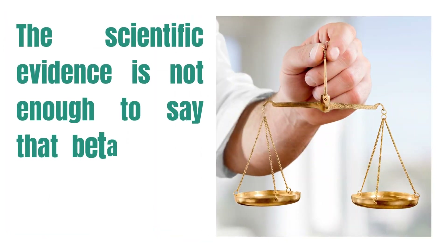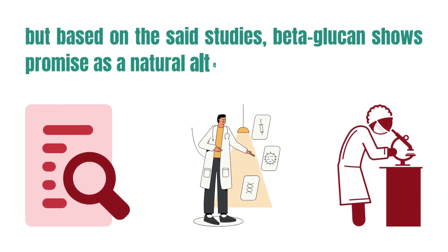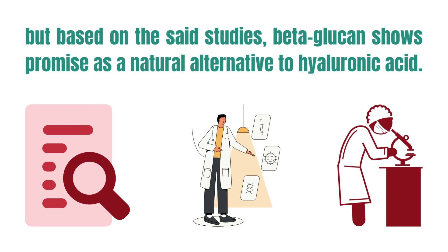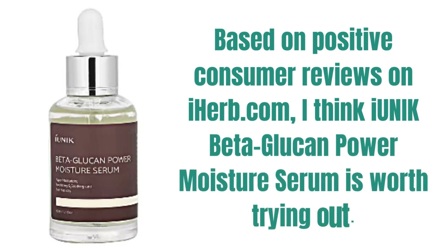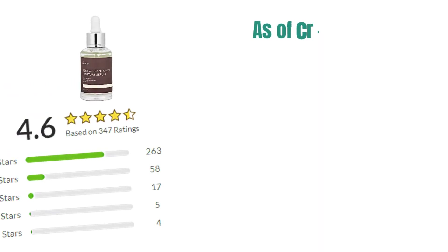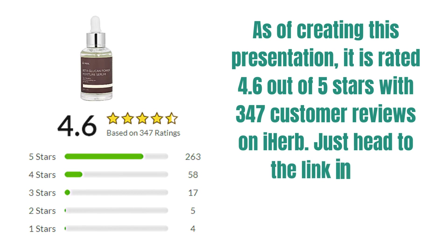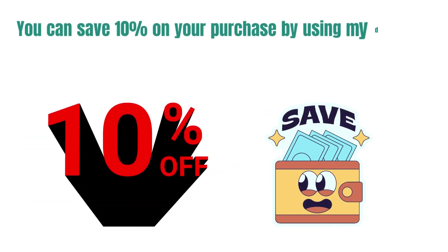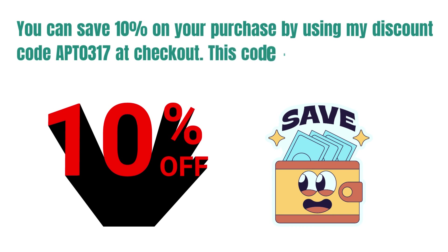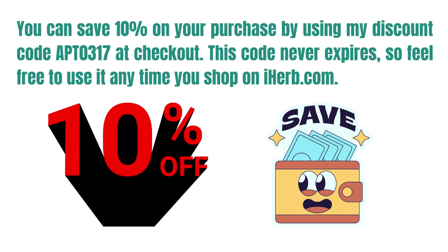The scientific evidence is not enough to say that beta-glucan is better than hyaluronic acid, but based on the studies, beta-glucan shows promise as a natural alternative to hyaluronic acid. Based on positive consumer reviews on iHerb.com, I think iUnique Beta-Glucan Power Moisture Serum is worth trying out. As of creating this presentation, it is rated 4.6 out of 5 stars with 347 customer reviews on iHerb. Just head to the link in the description box to see the latest price. You can save 10% on your purchase by using my discount code CAPITAL APT0317 at checkout — this code never expires, so feel free to use it anytime you shop on iHerb.com.